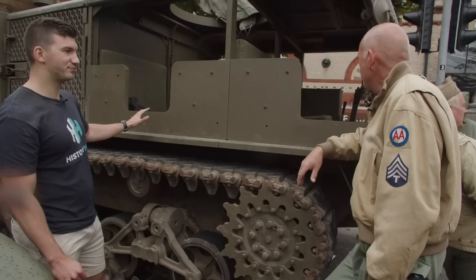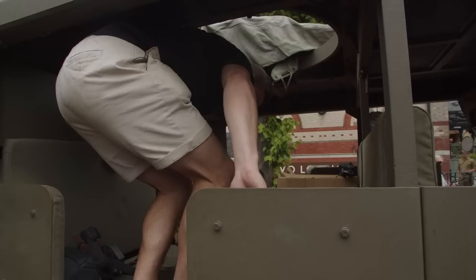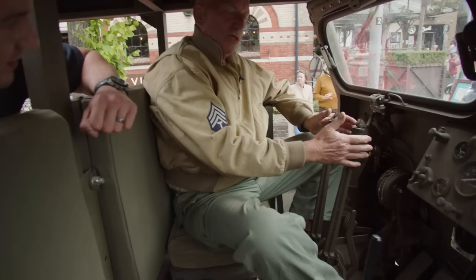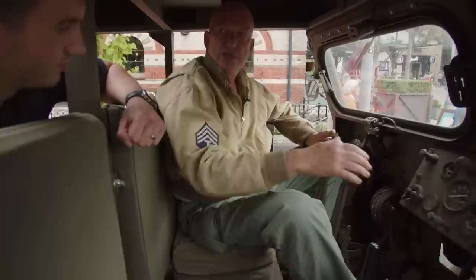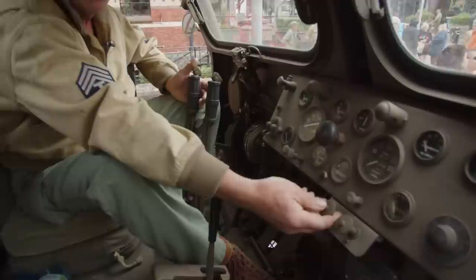Inside the cab, it's fairly simple to drive. You've got two sticks to steer — pull right to turn right, pull left to turn left, pull both back to stop. There's an ignition switch, and it has a torque converter, so when you rev the engine it starts to move forward. Once you get up to about seven or eight miles an hour, you put it into high gear and you've got a second gear.